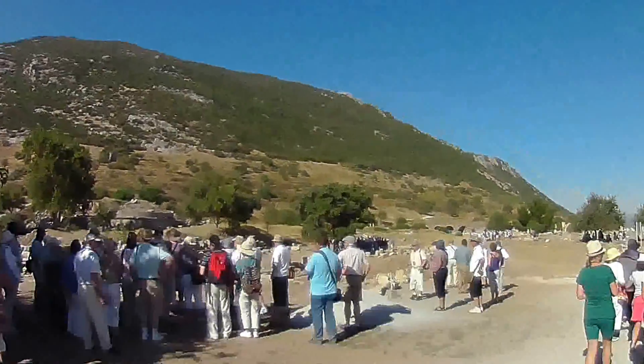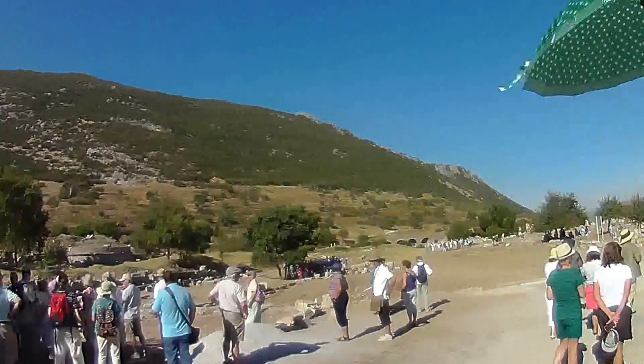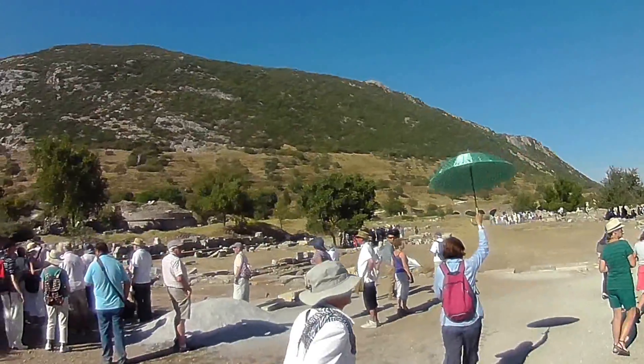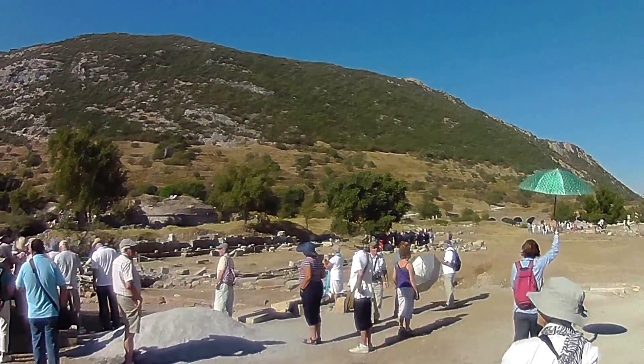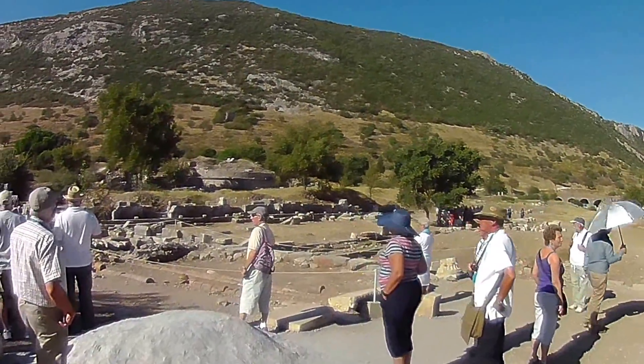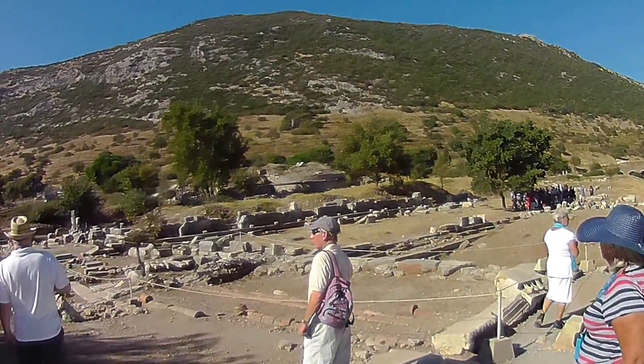That there, the big round building, is a big water cistern. They had to bring all the water in via aqueducts. And you can see over here — he claims at least — some original clay water pipes that would bring water throughout the city.